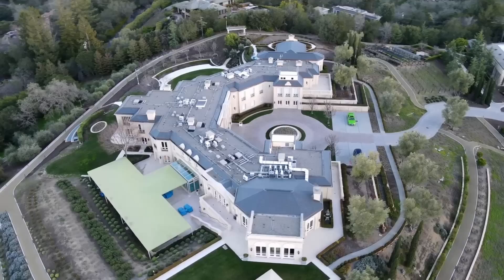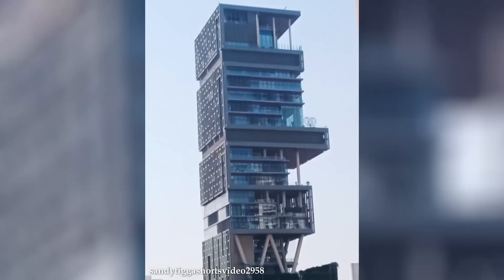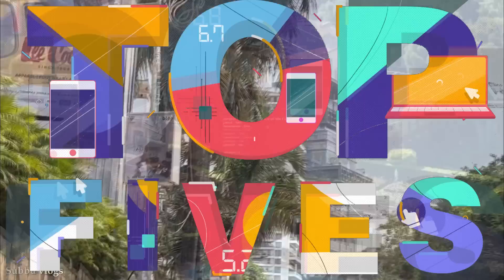Billionaires spare no expense when creating their dream homes. They have the means to create awe-inspiring and extravagant homes that are truly extraordinary. From sprawling mansions to futuristic estates, join me as we count down the 15 most amazing homes for billionaires.